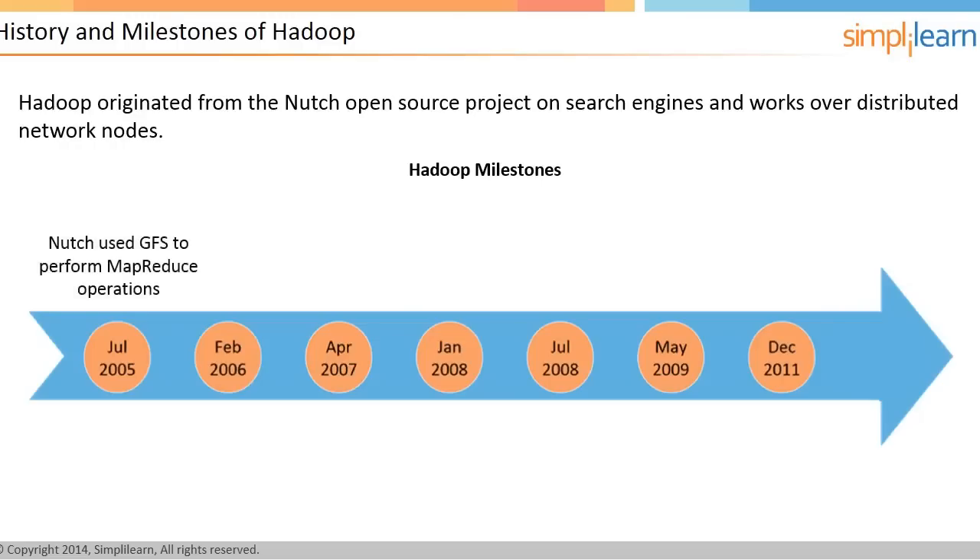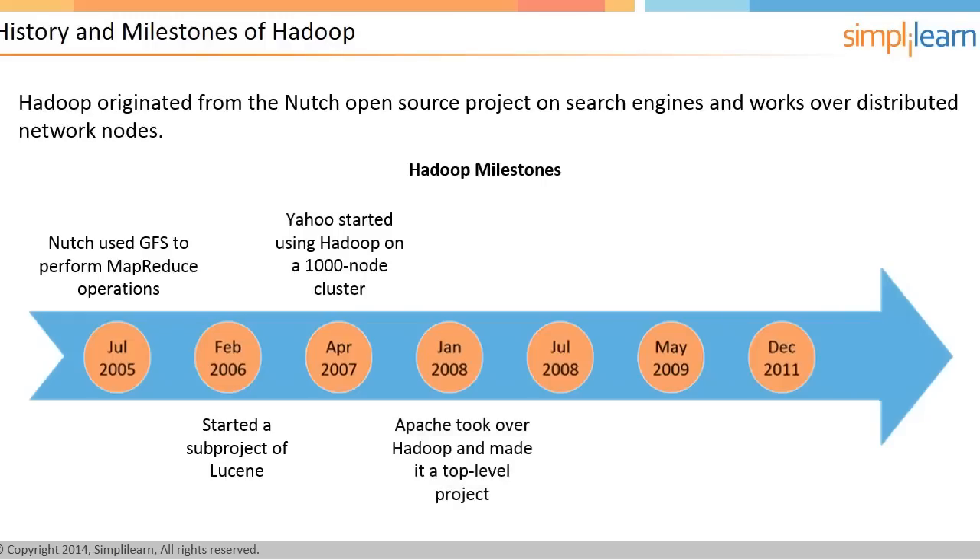In July 2005, Nutch used GFS to perform MapReduce operations. In February 2006, Nutch started a Lucene subproject which led to the era of Hadoop. In April 2007, Yahoo started using Hadoop on a 1,000-node cluster. In January 2008, Apache took over Hadoop and made it a top-level project.